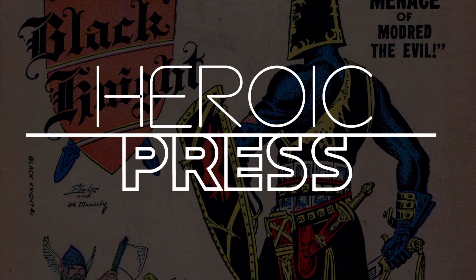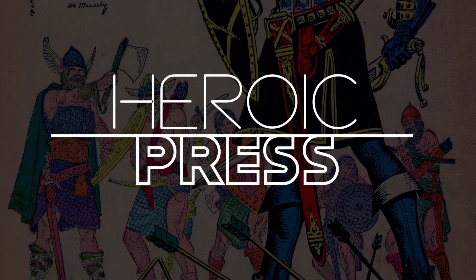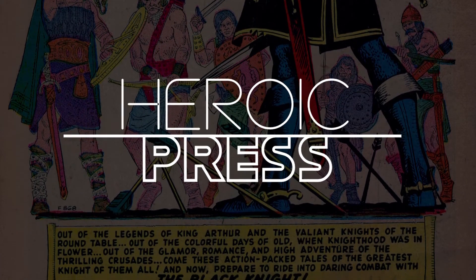Hi everyone, Matthew here. Welcome to my channel Heroic Press, dedicated to covering the latest in superhero movie news and comic book investment tips.